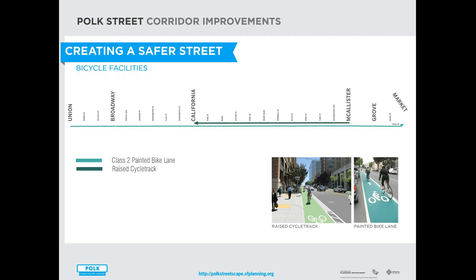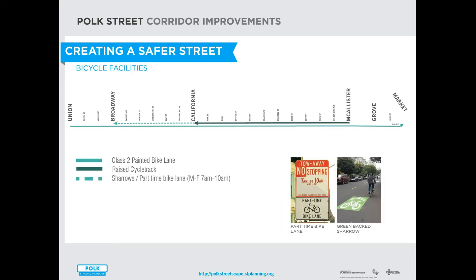This raised cycle track will be wider than a typical bike lane. It will be raised to a height in between the height of the roadway and the height of the curb, adding an increased level of separation between moving vehicles and people bicycling. It will also be painted green to be highly visible. Between California and Broadway, the project will enhance the existing shared roadway markings by making them green — green back sharrows — which make cyclists feel more comfortable and increase drivers' awareness of cyclists.